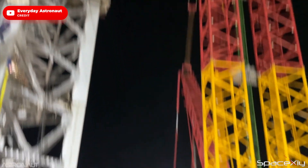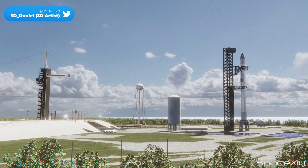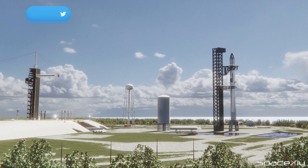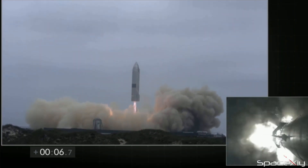And when it is completed, Launch Complex 39A will look something like this — two towers for two different rockets. Way to go SpaceX. We are all proud of what you guys are accomplishing in such a short period of time.